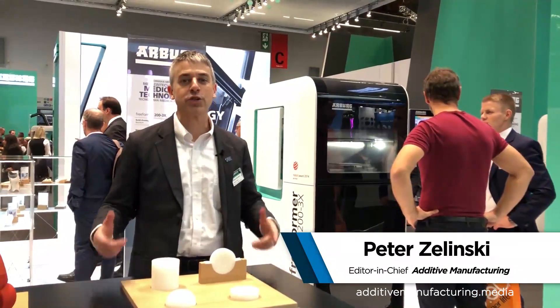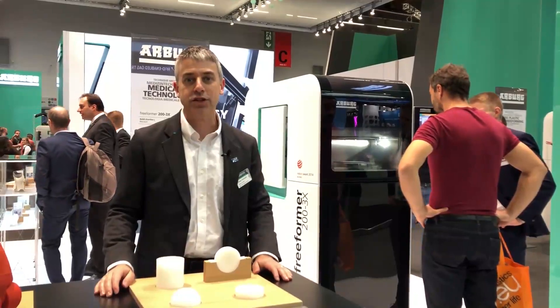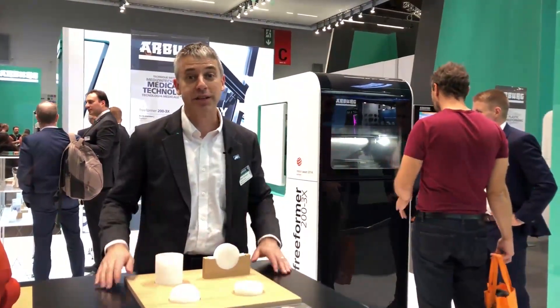The design freedom of additive manufacturing includes material freedom — engineered to get exactly the material properties that you want, including the feel of the material and the resilience of the material.